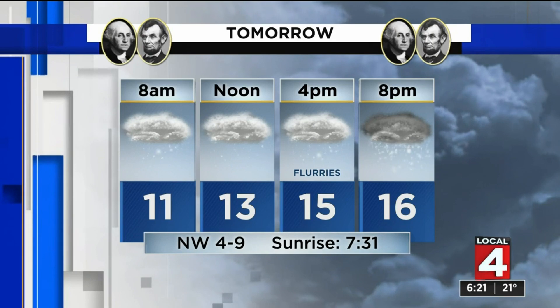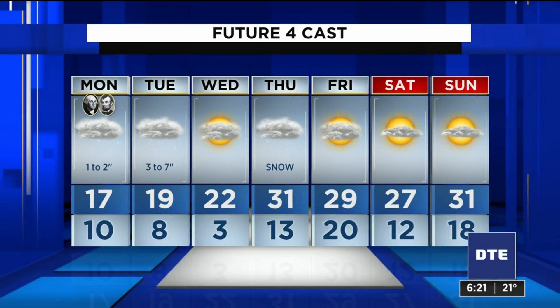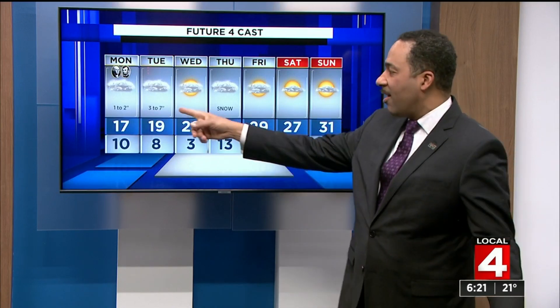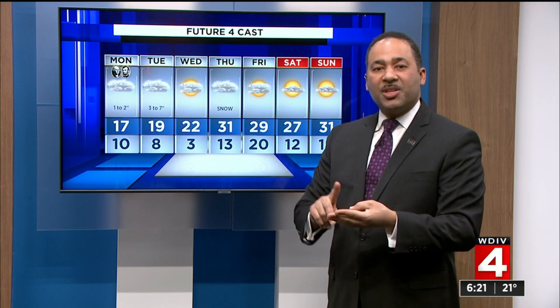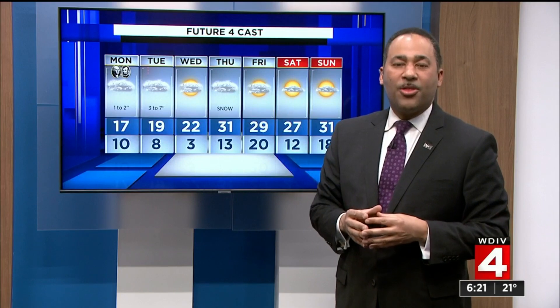Temperatures down to around 10 overnight with flurries and light snow after midnight. Heavier snow as temperatures move up to around 17 or 19 degrees Monday and Tuesday — that's when we'll see our heaviest snow. Again, a combination of one to three inches plus three to seven inches. Then things calm down a bit on Wednesday, before another chance of snow possible Thursday.